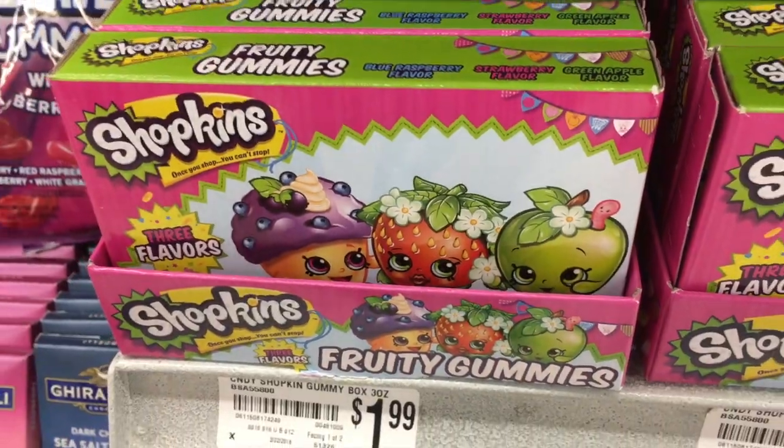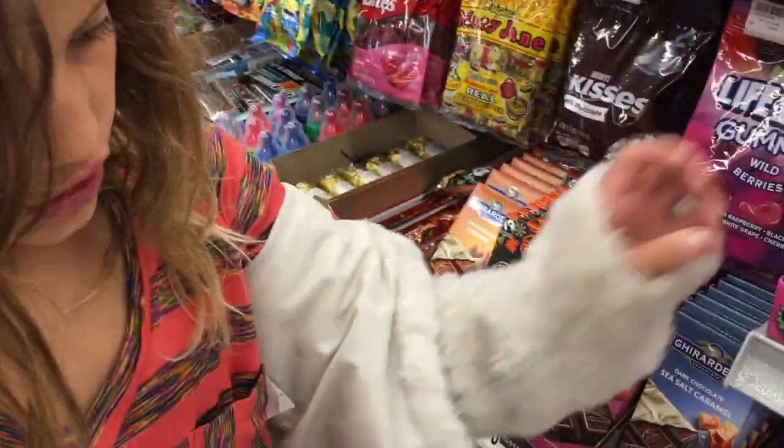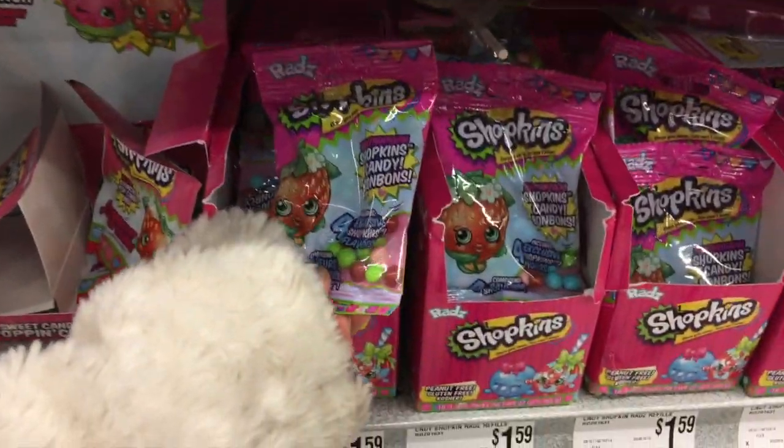Look, I found gummy candy — this is Gummy Shopkins, and then there's the Shopkins candy above.